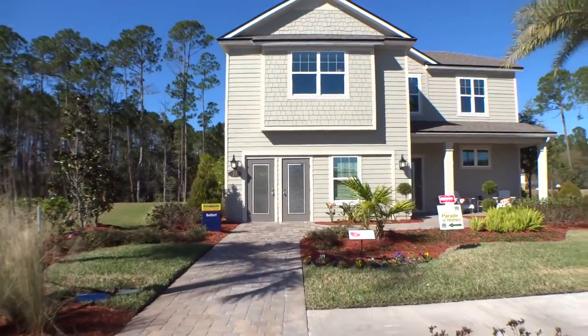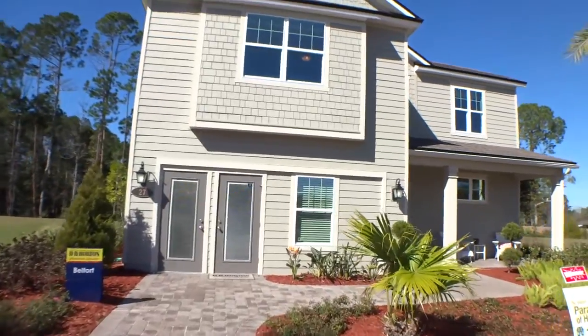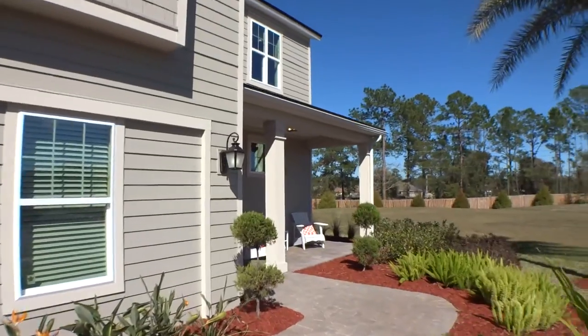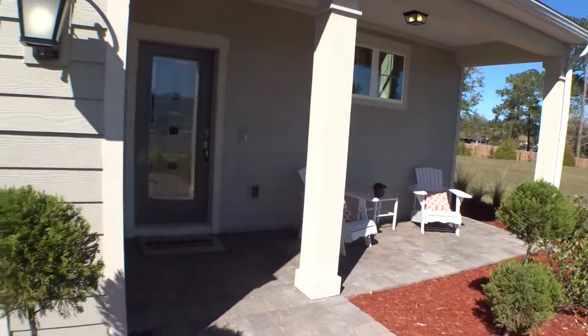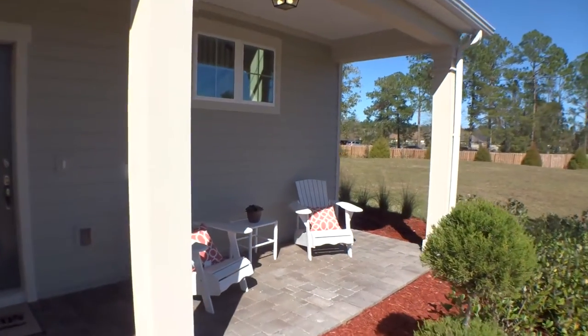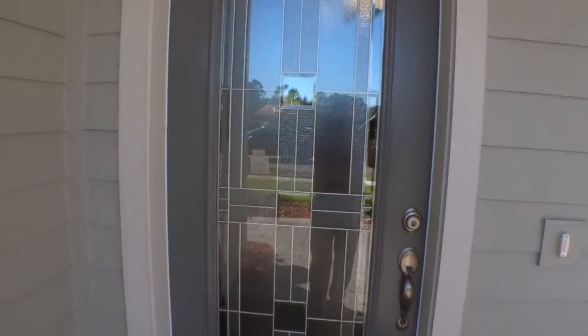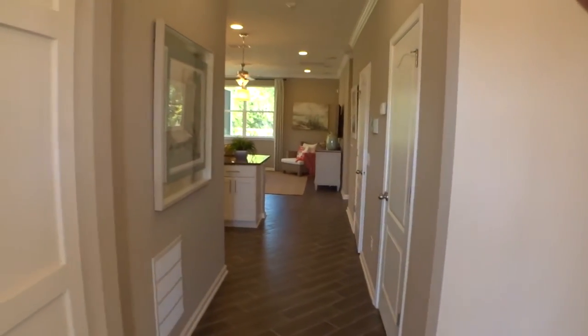It's a beautiful, well-appointed home — it's a model so they have a lot of great decoration, but you can really see the fit and finish that DR Horton does. This is hardy lap siding, very nicely trimmed out, with a nice front porch and a beautiful glass front entry door.